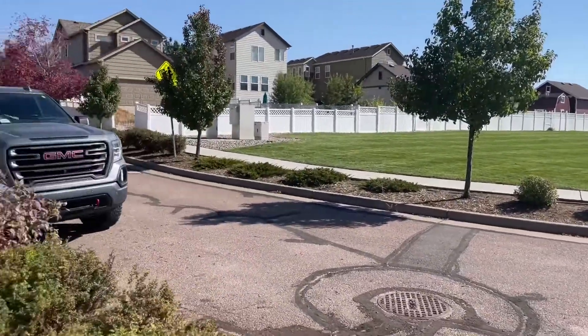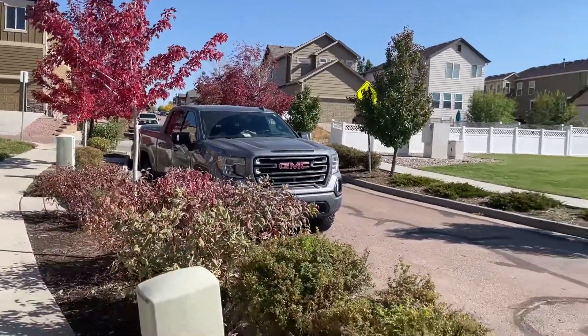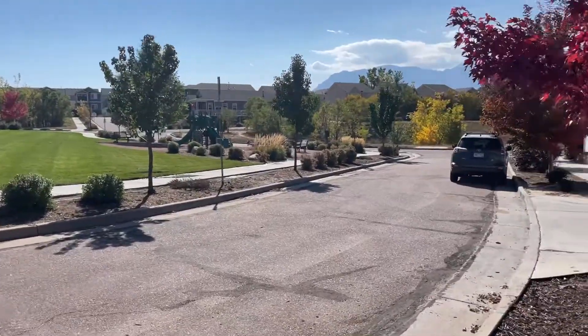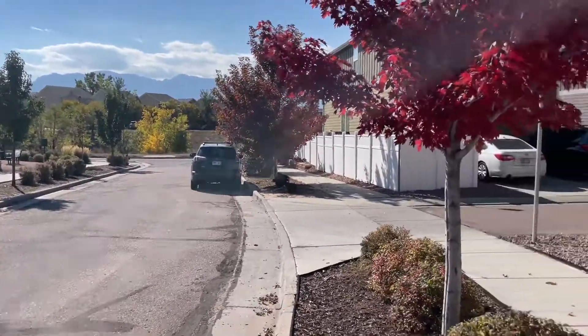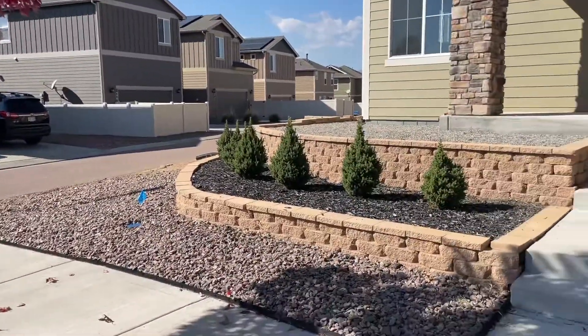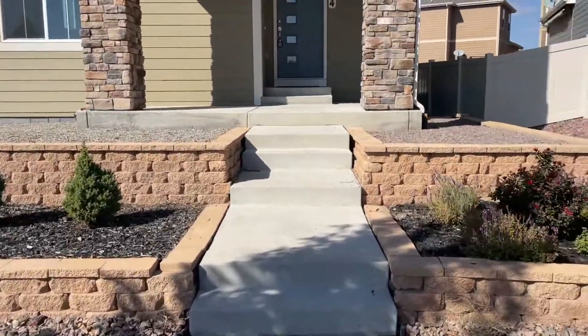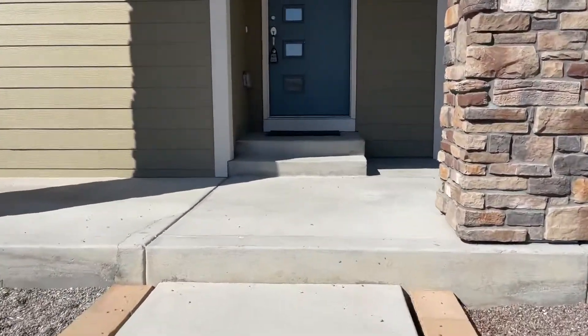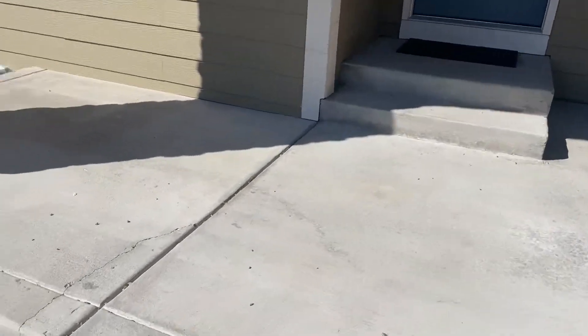Gorgeous mountain views and a large front patio.